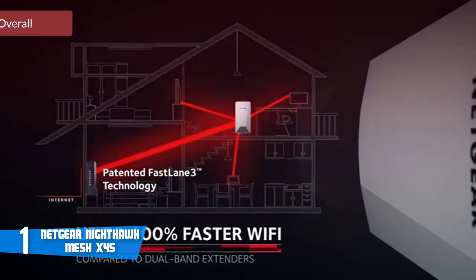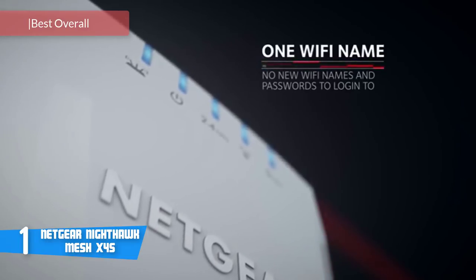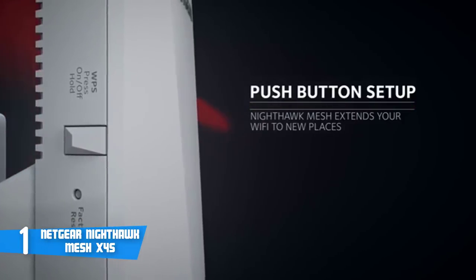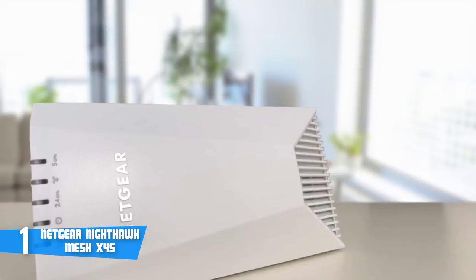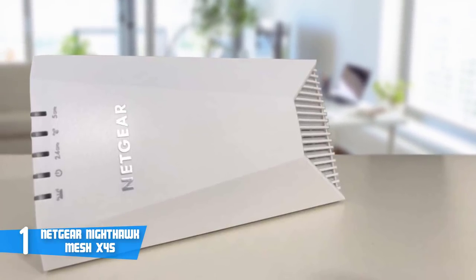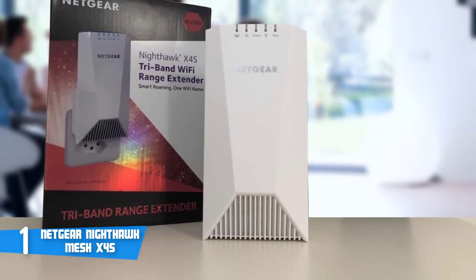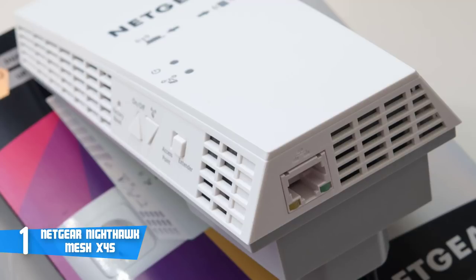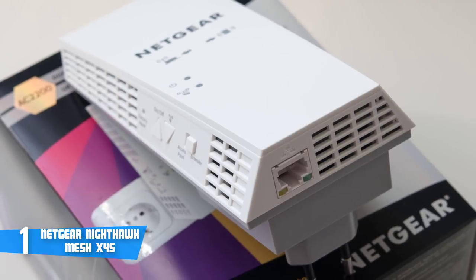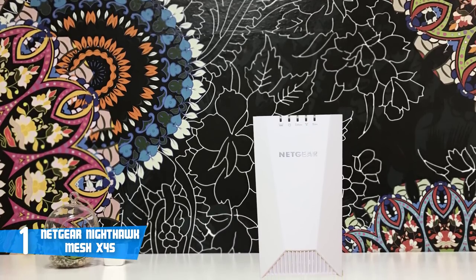And at number 1, it's the Netgear Nighthawk Mesh X4S. The Netgear Nighthawk Mesh X4S is the world's first tri-band wall plug Wi-Fi range extender, which can boost your existing network using mesh technology like that found in Netgear's Orbi router. Design-wise, the Nighthawk Mesh X4S boasts an all-black body with blue LED indicators at the front top and the iconic Netgear logo. Under this masterpiece is Fastlane 3 technology, which gives your network a 100% improvement over regular range extenders thanks to an additional dedicated wireless link. The X4S will work better with tri-band routers and will work with routers and modem routers made by Netgear and other companies. Users can also link the extender with the Netgear installation assistant via web browser. The X4S uses the Smart Roaming feature, which links your devices to the optimal Wi-Fi band for 4K video streaming and YouTube.